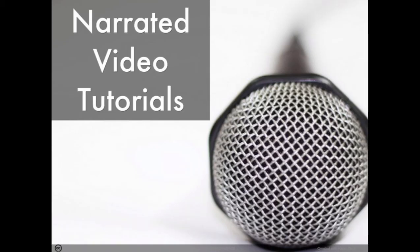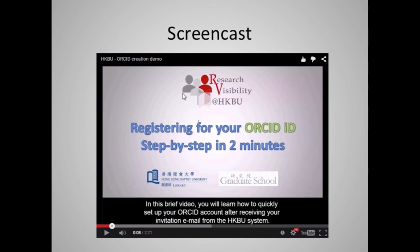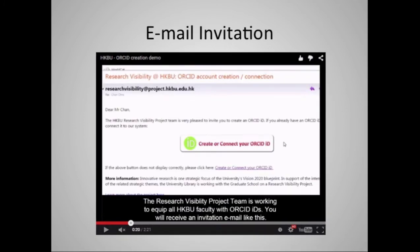One thing I want to spend a bit of time on is the video tutorial we created, because that'll give you a chance to see exactly what this process looked like for faculty. Although the create-on-demand workflow is relatively straightforward, we decided that a screencast would be helpful and served to emphasize how quick the process would be, while allowing us to highlight the important points. We emphasize: register for your ORCID ID step-by-step in two minutes. We really emphasized that minimal time commitment. I tend to write far too much, so we tried to ensure the email was not too wordy.